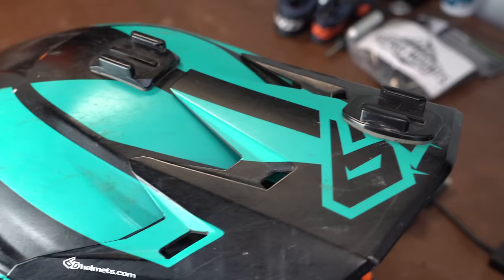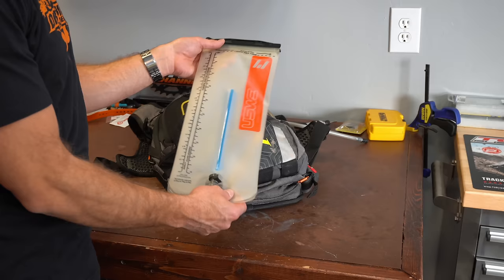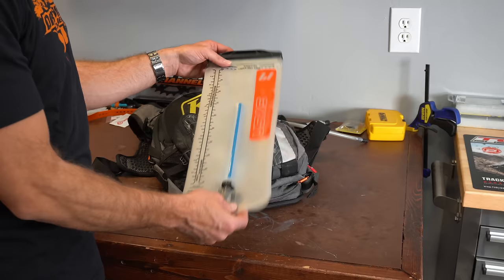A major mistake that came up again and again was not carrying water. Find yourself a good hydration pack — something that you can carry water, tools, food, and anything else. Water is paramount, so make sure you bring plenty. This is a three-liter water hydration pack and I try to have it mostly full every time I go ride.